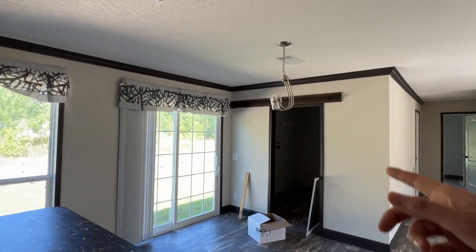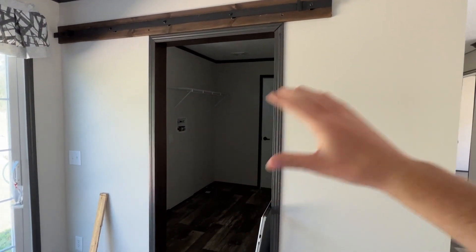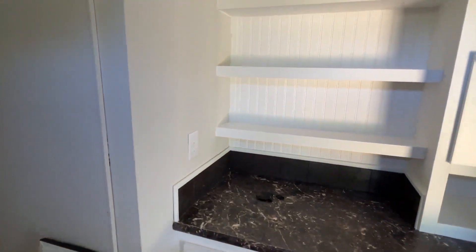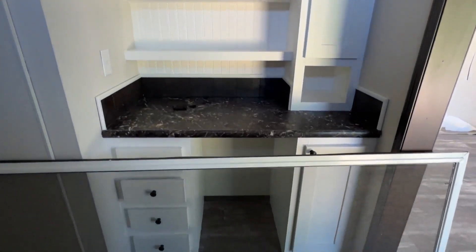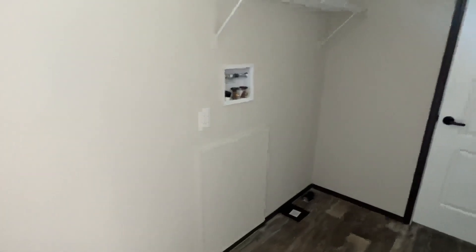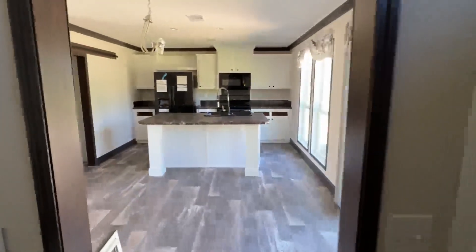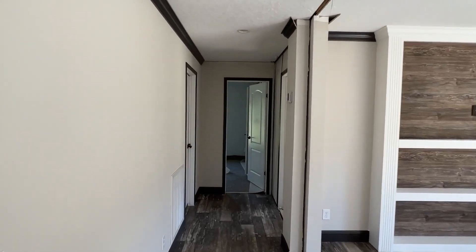The next thing we're going to take a look at is this right here. There would be another barn door that goes right there as well, where you can slide and shut that if you need to. Behind this panel we have our water heater. There's a spot for your washer and your dryer — it's a good-size utility room. We're going to go down this hall and see that bath here in just a second.